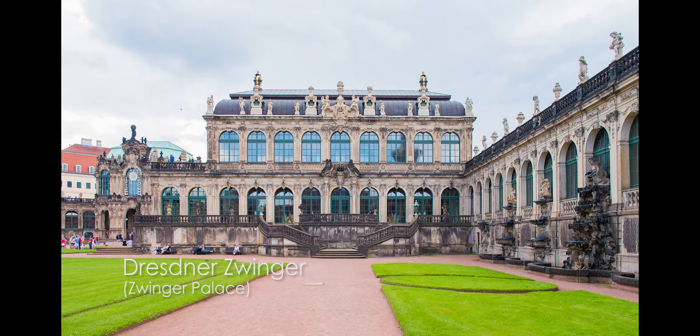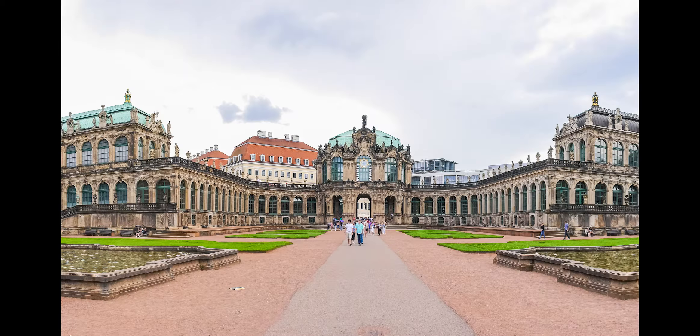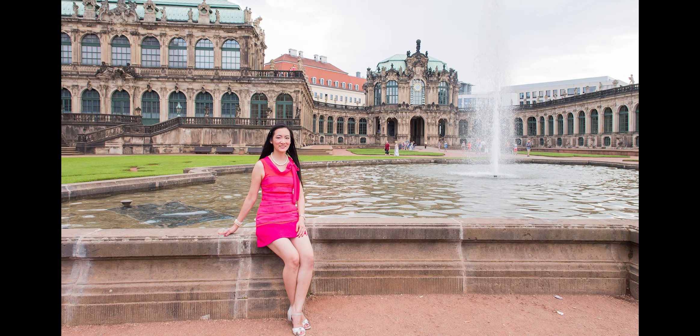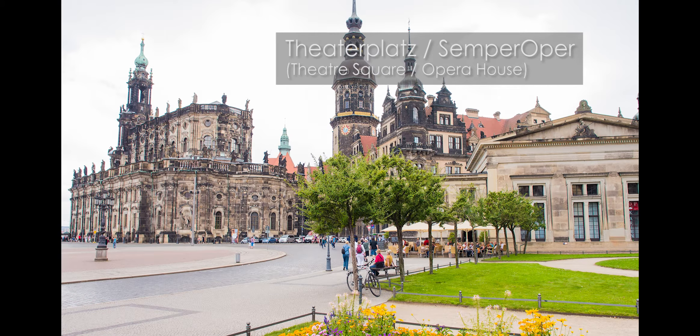Unfortunately it was a bit cloudy, but even though it looks cool it was actually very hot. I wish I could have stayed longer. I didn't stay here very long because it was threatening to rain at any moment, but luckily it didn't.